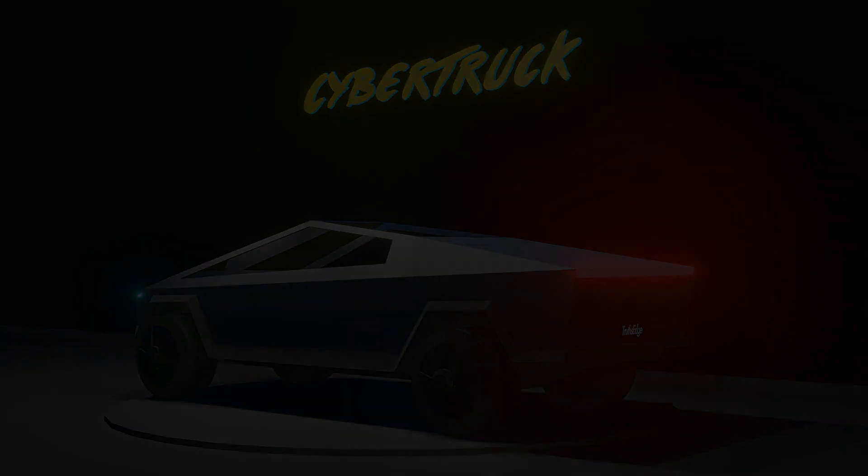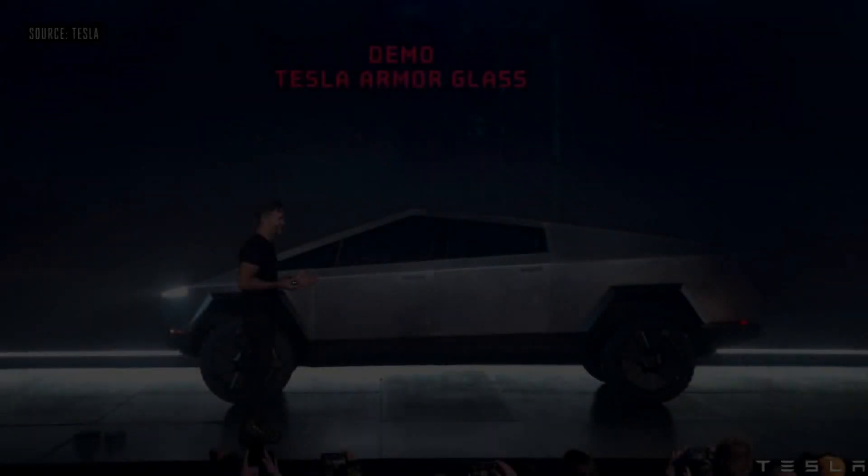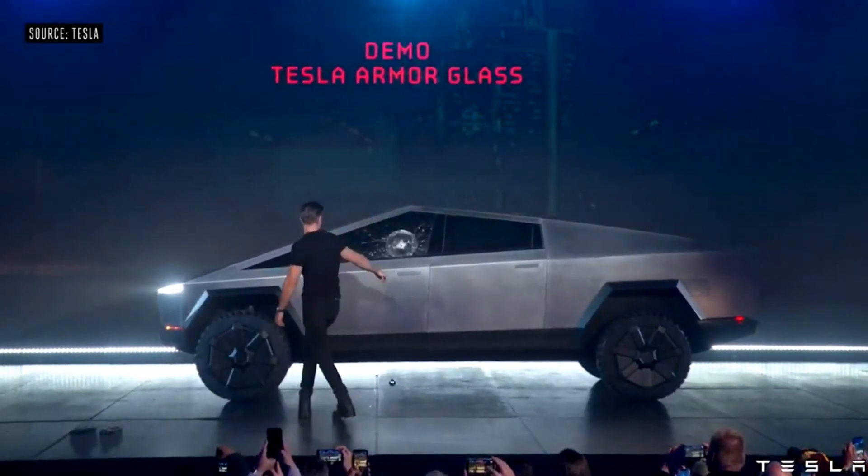It's official: the Tesla Cybertruck has made its world debut. According to CEO Elon Musk, it will have a maximum range of over 500 miles per charge. The base standard range model will have over 250 miles of range. There will also be another trim level in between, with over 300 miles of range.